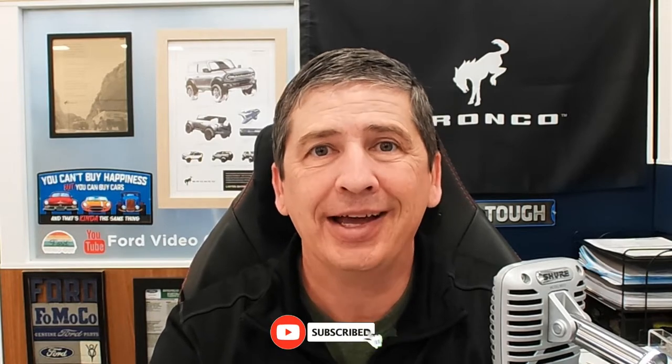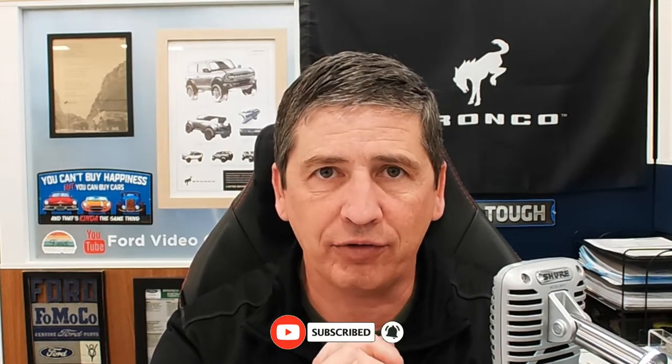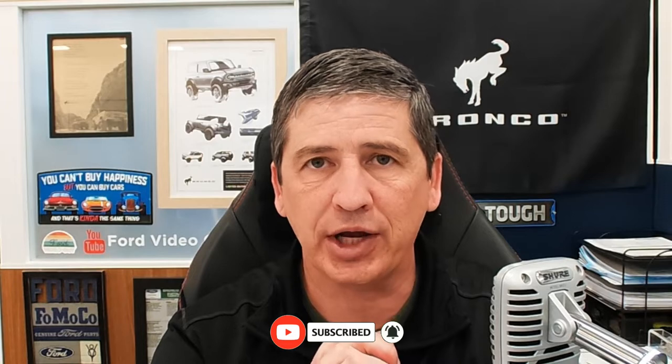If you like videos like this to stay up to date on product information as well as Ford news updates, you might want to subscribe to the YouTube channel. Hit that red subscribe button down below and the notification bell so you stay notified when another video is uploaded.